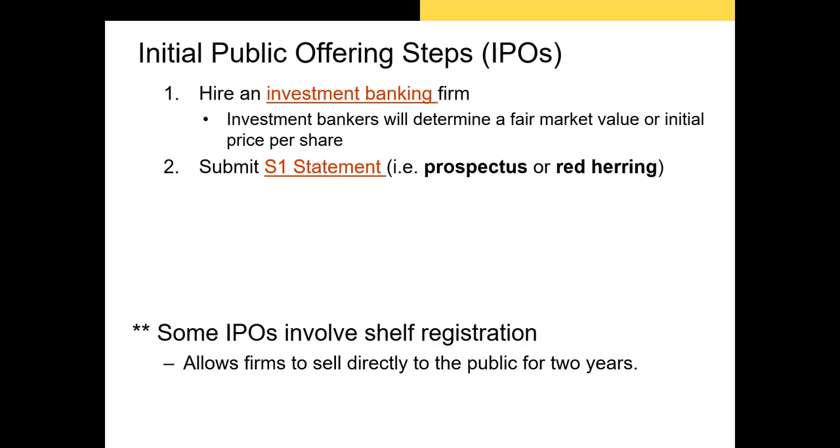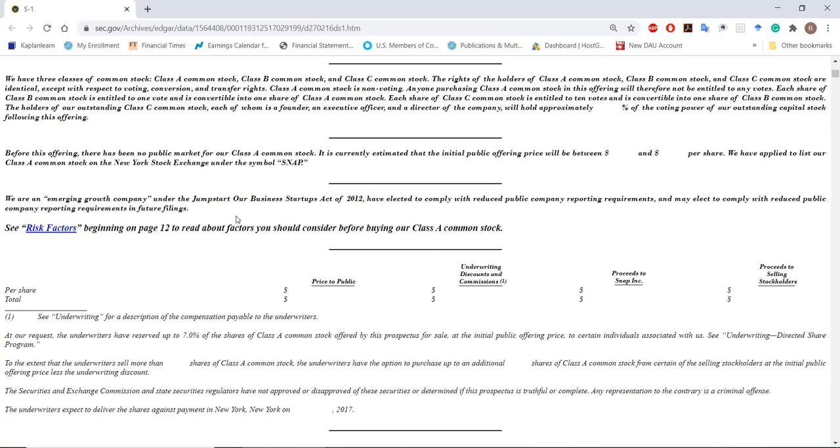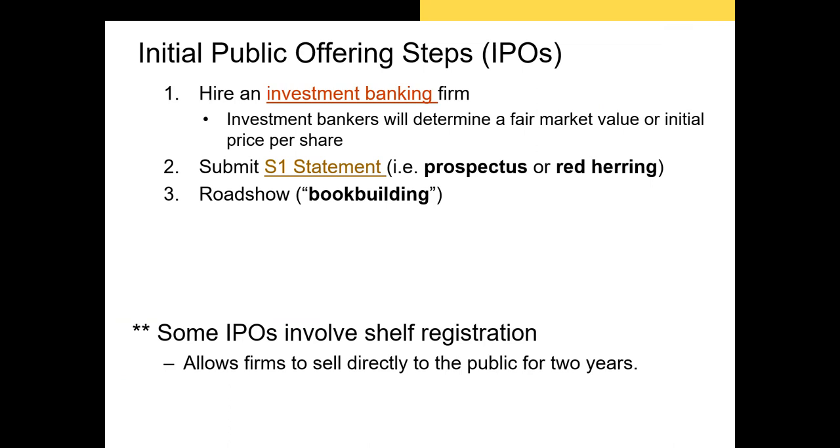The prospectus is also known as the S-1 statement or the red herring. Historically this was referred to as the red herring because prospectuses that were missing their price and number of shares offered had red corners indicating they were incomplete. The term red herring is less common nowadays. The prospectus gives prospective investors information about the firm trying to sell its shares to the public; notice that the areas for share price and amount raised are blank.